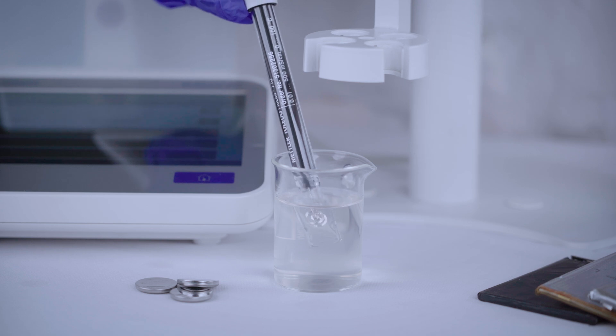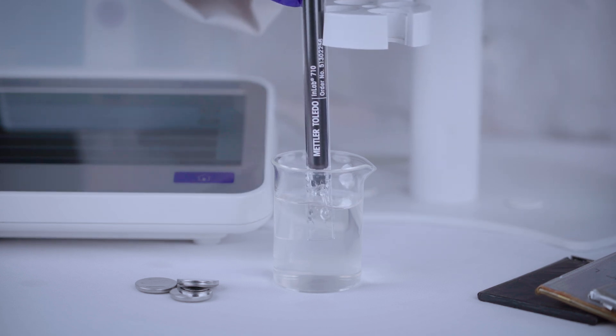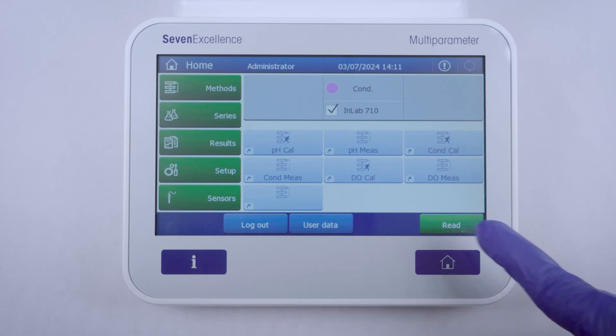When measuring conductivity, make sure your sensor is bubble-free. Place your sensor at an angle before straightening it out, then position it in the middle and record the conductivity.